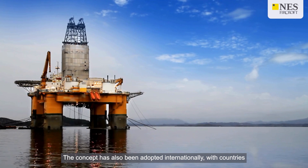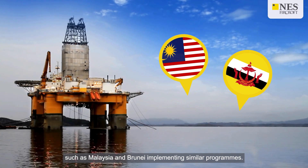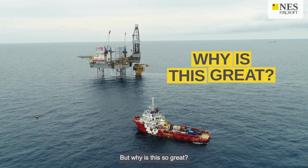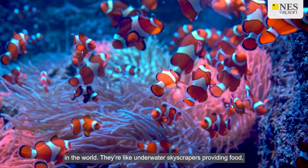The concept has also been adopted internationally, with countries such as Malaysia and Brunei implementing similar programs. These rigs have become some of the most fertile fish habitats in the world.